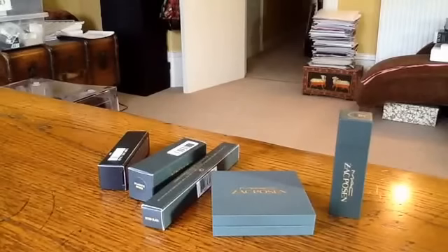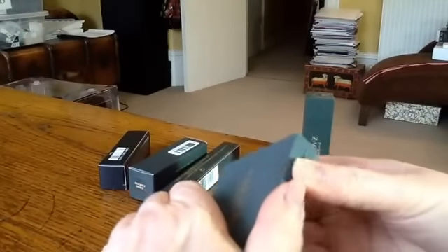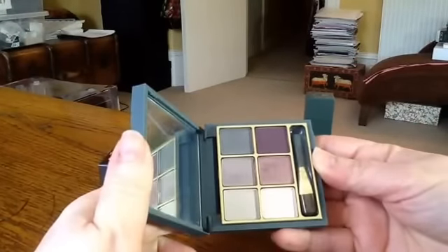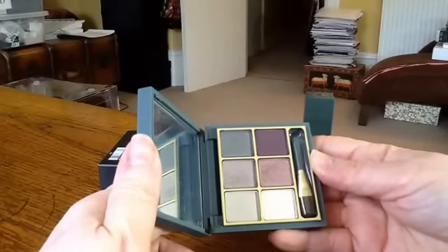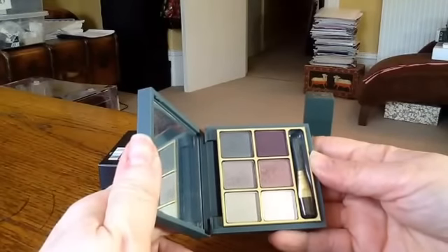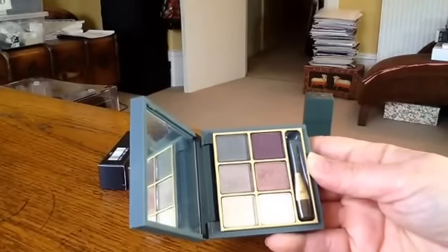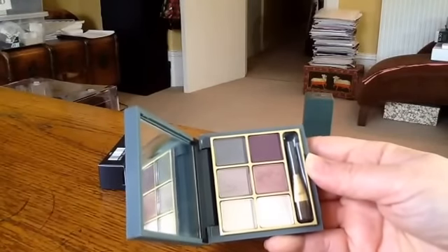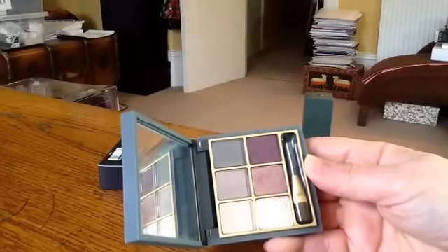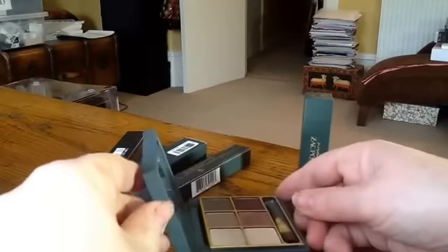Zac Posen first of all. I was kind of disappointed when I opened this eye palette — I don't quite know what I was expecting that I didn't get — but I have to say I have worn various combinations of these six shades about four times in the past week and I really, really like the palette. It's a really nice selection of kind of muted but sophisticated shades.